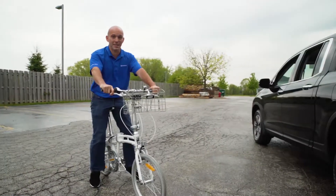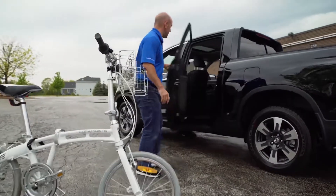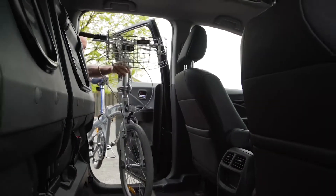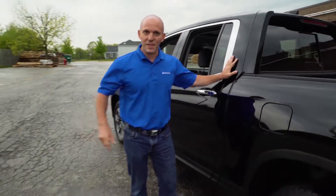I can actually fit this bike inside with the front tire on. Check this out. How convenient is that?